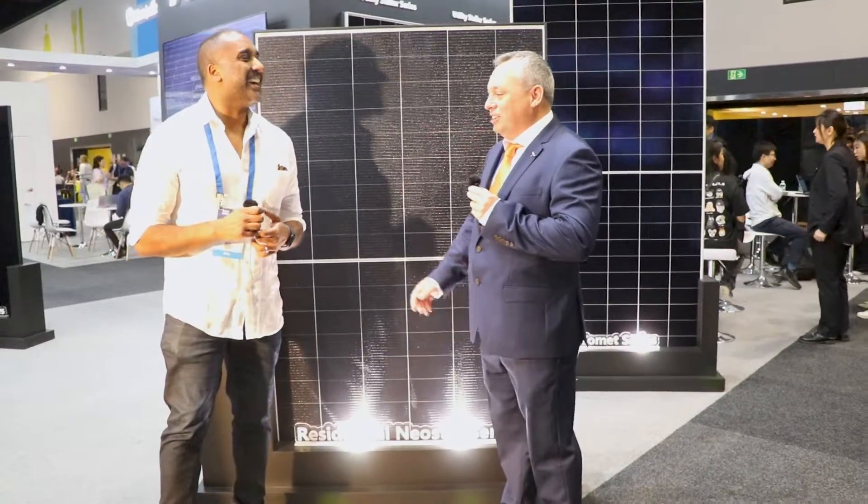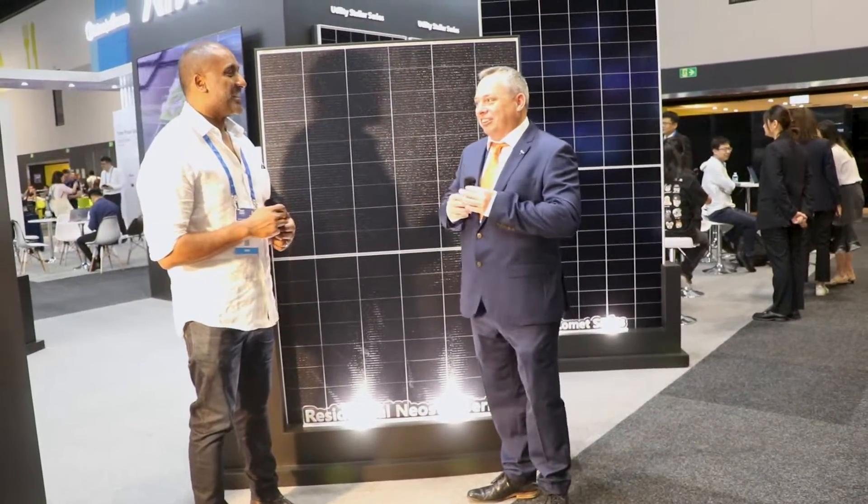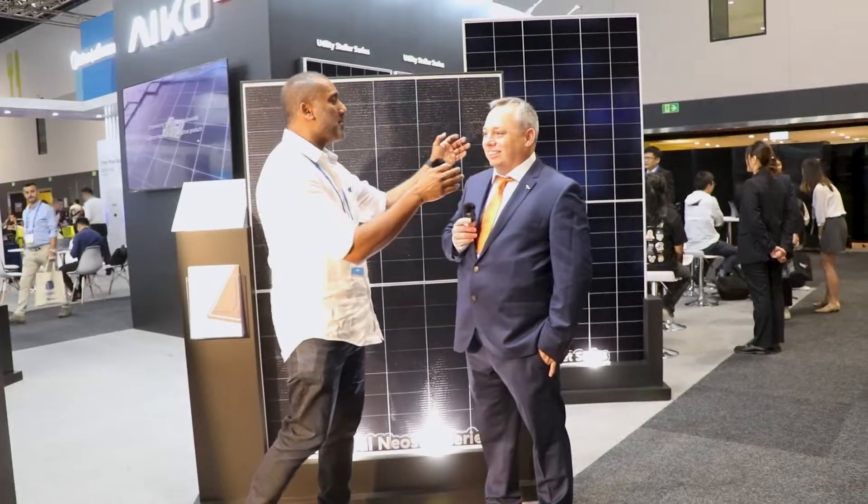Well, certainly not me. The engineers and the designers of the panel — I just sell the stuff. You represent packing a lot of power into a tiny little module.